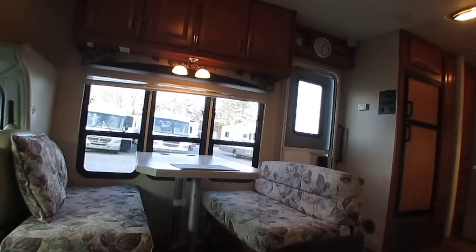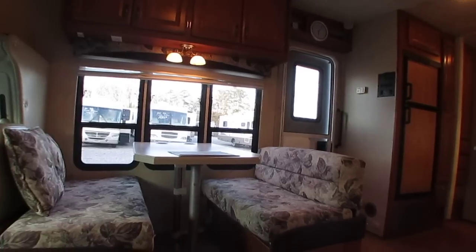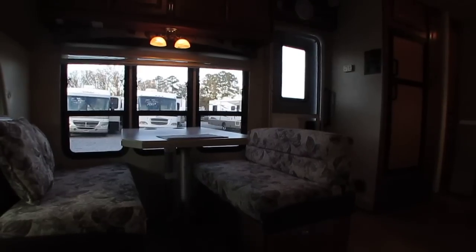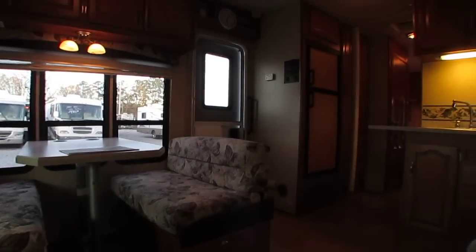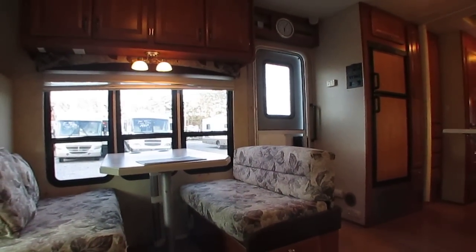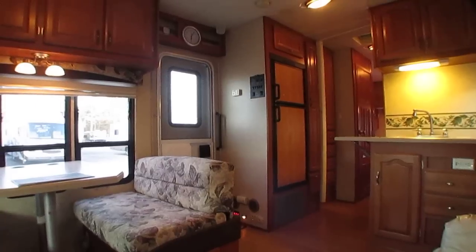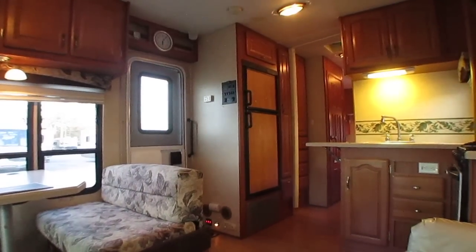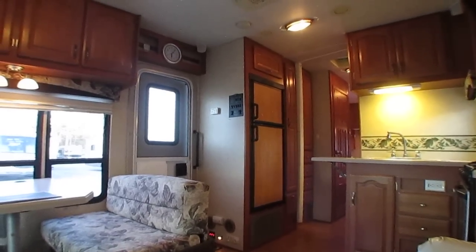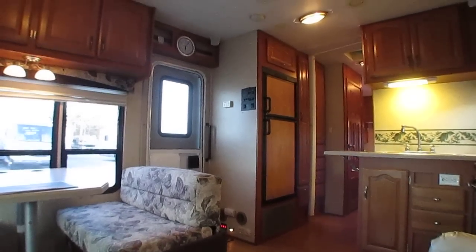For $21,900 you're going to get a 2007 Forest River Forester 3161 checked out and ready to go — just load your family up, put some luggage and food in here, and take it to the campground. No worries at all. The only thing is you're just not going to have that one cushion, which most of you probably wouldn't need anyway.